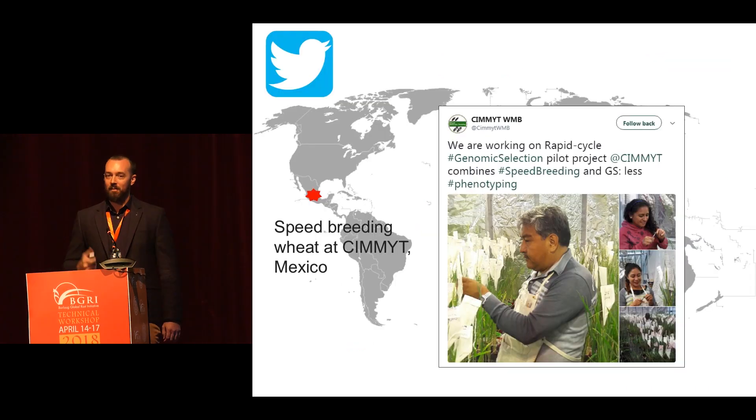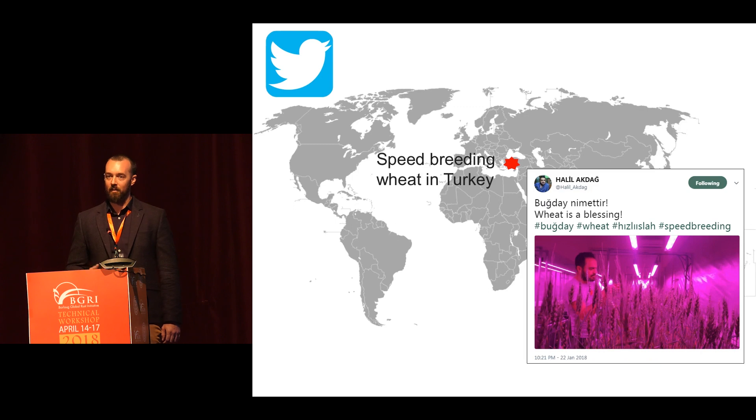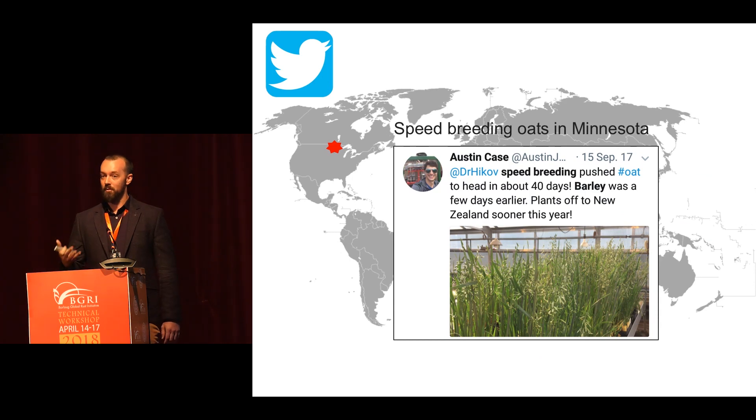According to Twitter, speed breeding is being trialled across the globe. In Mexico, Susanna has set up a system trialling it for applications like marker-assisted back-crossing. In Turkey they're doing something very similar — back-crossing grain quality alleles. And in Minnesota they're applying it to oats to speed up their breeding and research efforts.